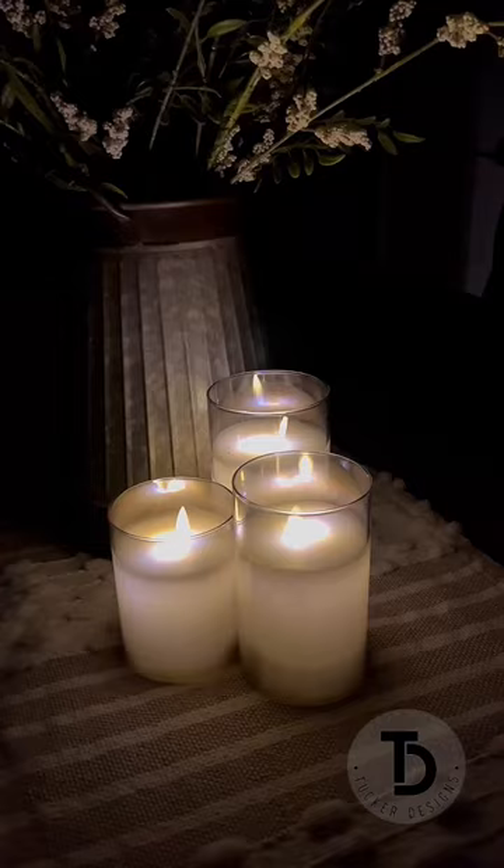You can find these candles in the description below, as well as all the other products I'm featuring in this 30 day challenge.